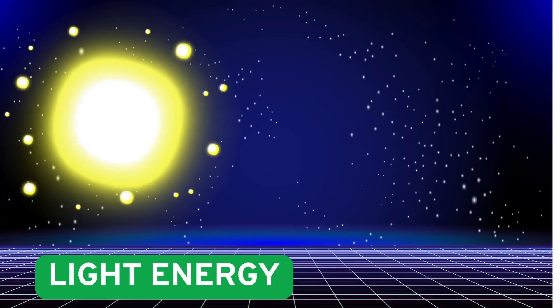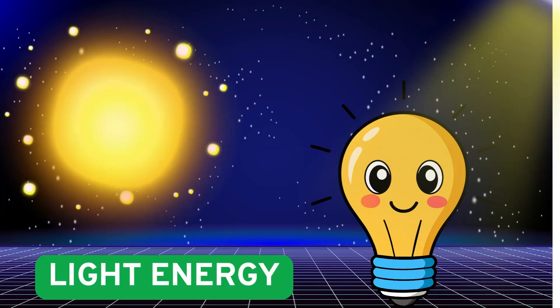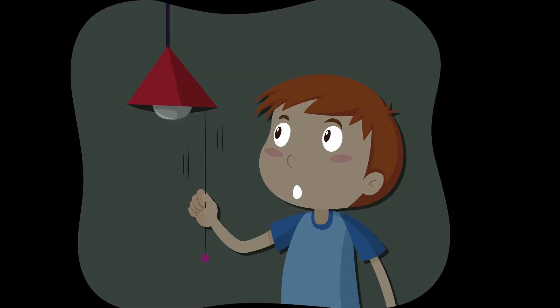Light energy comes from the sun, bulbs, and flashlights. It helps us see in the dark.